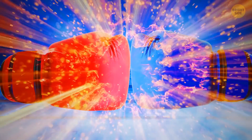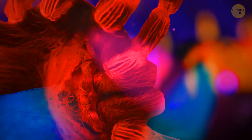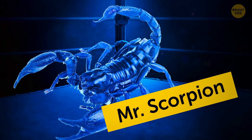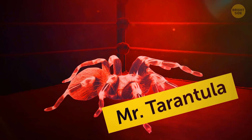Ladies and gentlemen, gather round for the ultimate Creepy Crawly Showdown — the moment we've all been waiting for, the main event in the Arachnid Division. In the blue corner, straight from the Sahara Desert, meet Mr. Scorpion. In the red corner, we've got a guest from South America — meet the notorious Mr. Tarantula.